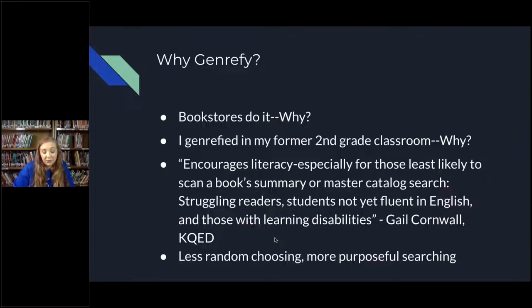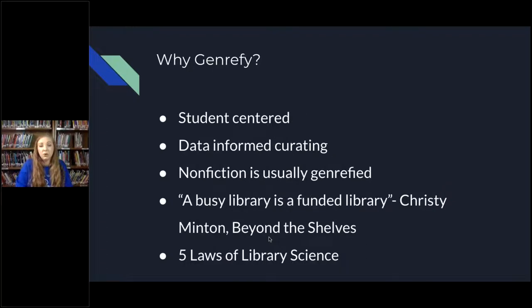Very seldom does someone go into the library knowing exactly what book they want — I very seldom do that. We're browsers. So instead of randomly choosing books and hoping that what I grab is something I'm interested in, I can go to a section I know I like and then narrow down my search. There's a lot less random choosing and a lot more purposeful searching. Some more reasons why you should genrefy: mine is student-centered — or for public libraries, patron-centered. It teaches people to be more self-sufficient and gives them more freedom without being confusing.